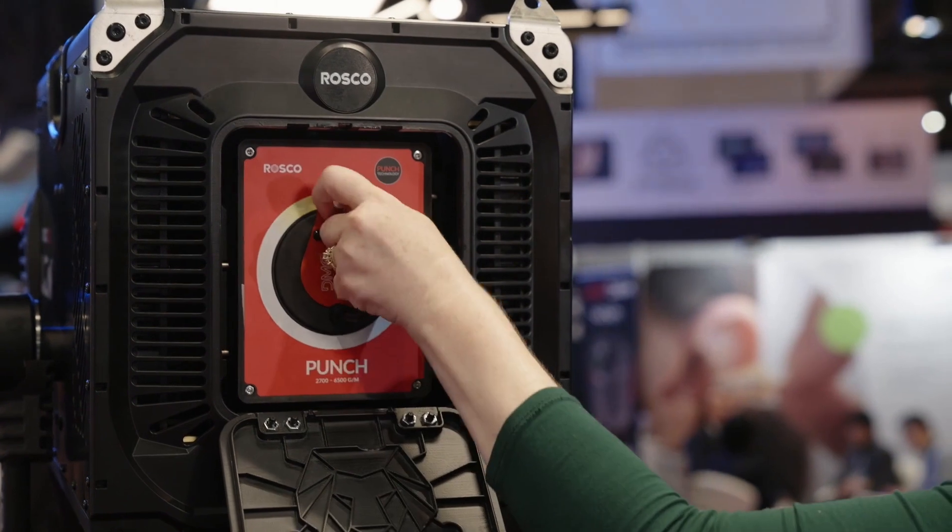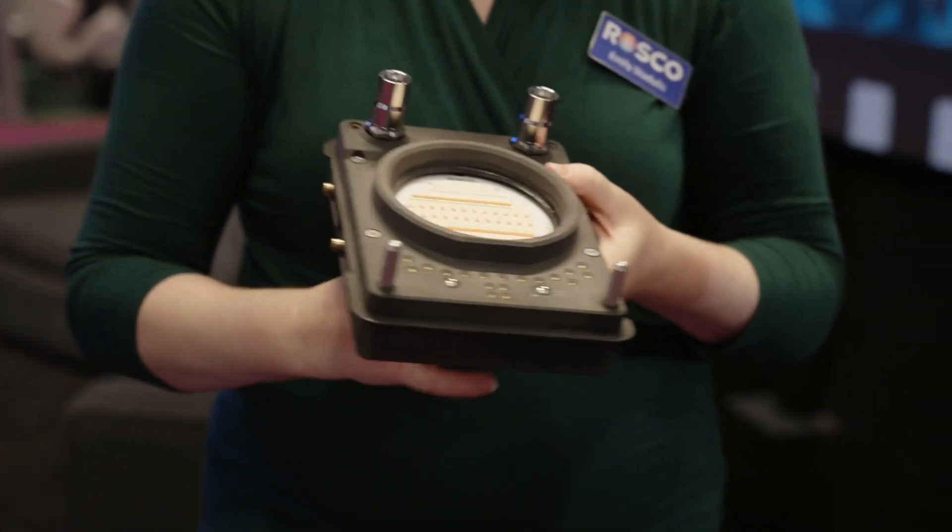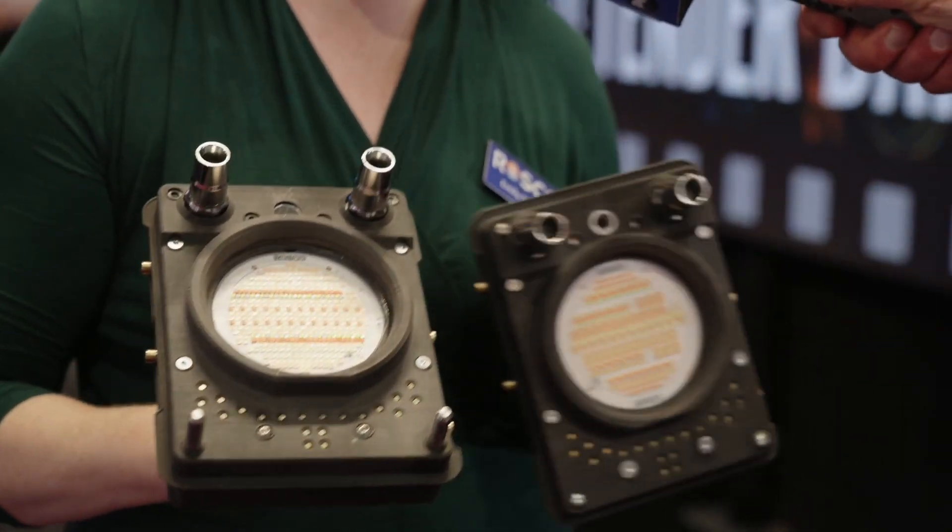At launch, which will be a little later this year when we start shipping, you'll have the option of either or both a bicolor engine — 2700 to 6500 Kelvin with plus/minus green shift — and a full color mix engine that matches the rest of the DMG ecosystem using our patented proprietary RGB ALW chipset. The engines are swappable, so if you want fine color finesse you get one, and if you want more power, the bicolor — our punch engine — delivers 5K tungsten equivalent while only drawing 1000 watts of power, which is pretty incredible.